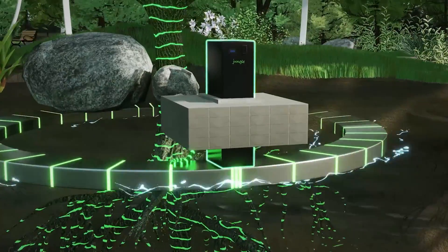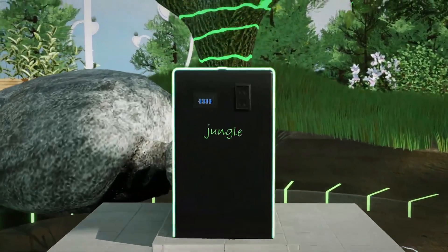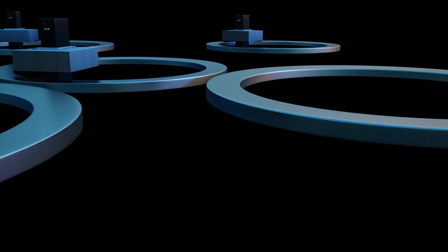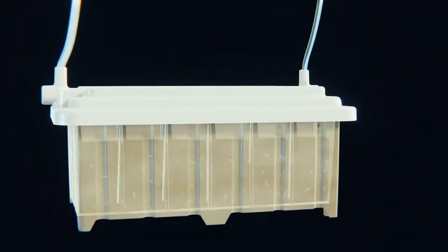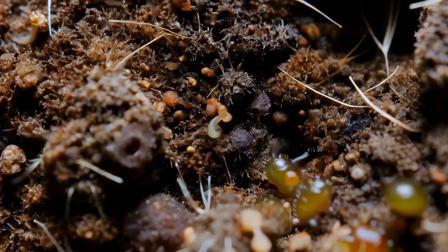Once the electrons are captured, they are channeled into a storage system where they can be used to power lights, charge devices, or even purify air. This process is entirely natural and sustainable, relying on the continuous cycle of photosynthesis and microbial activity in the soil.